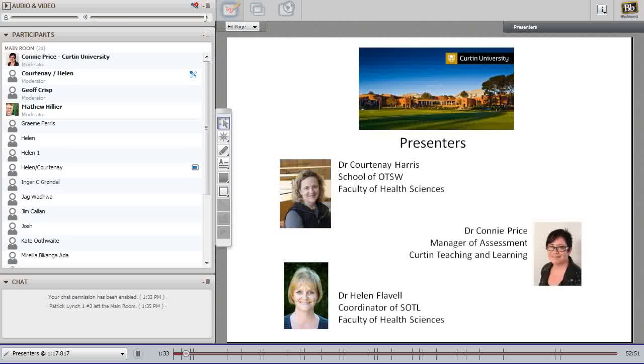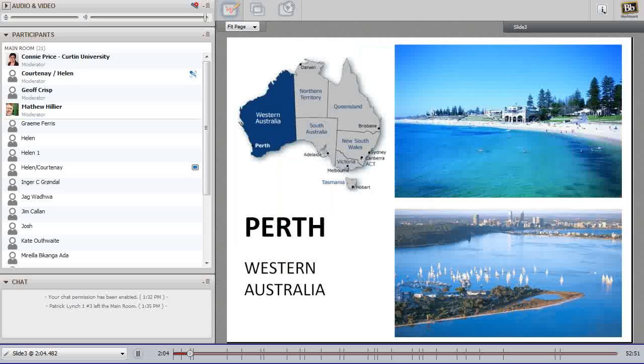Helen Flable will introduce the research project we've been undertaking this year, funded through the Office of Teaching and Learning, aimed at developing capacity for adult teaching with the use of information technology. We all work together at Curtin University in Perth, Western Australia. Even though it's winter here right now, we still have the sunshine you can see in these photos. Please feel free to ask questions using the chat as we move through.